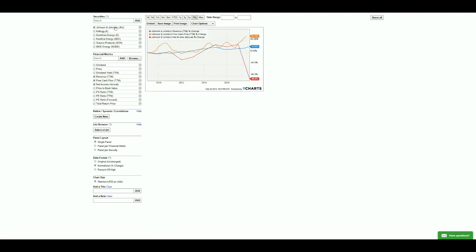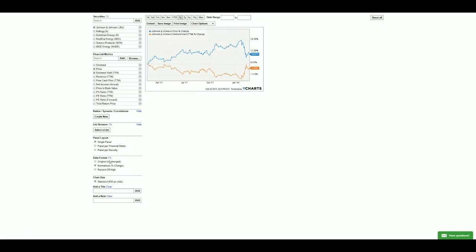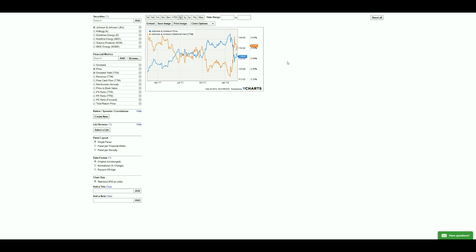Let's take a look at the price-to-yield ratio for each stock over the past year. Johnson & Johnson currently has a higher yield than price, which means it could be considered undervalued right now. The last time you could have bought Johnson & Johnson at this yield level was back in mid-June 2017, at around a 2.54% yield and a $130 price. This undervaluation is likely due to the recent market correction.